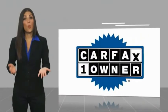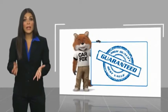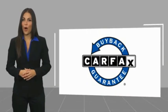This is a one-owner vehicle with the Carfax Vehicle History Report. Be sure to find a complimentary copy of this report online or contact the dealership. This vehicle qualifies for the Carfax Buy.